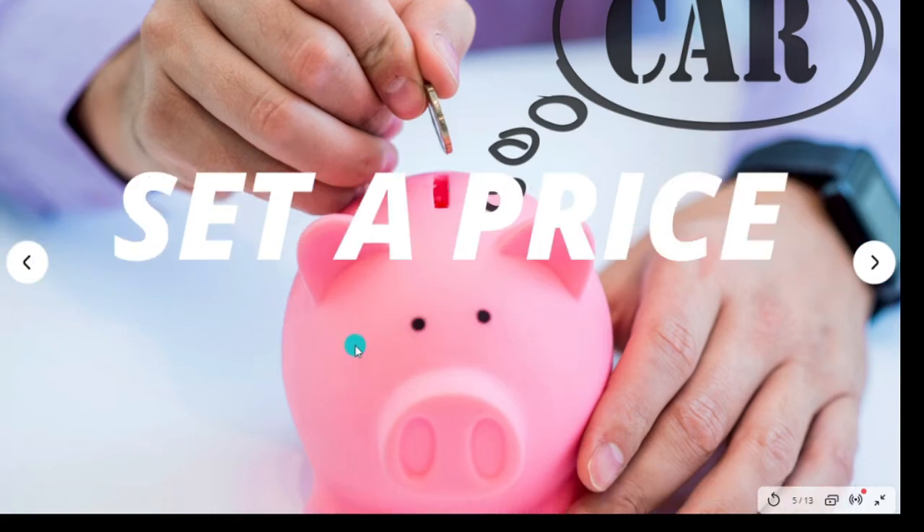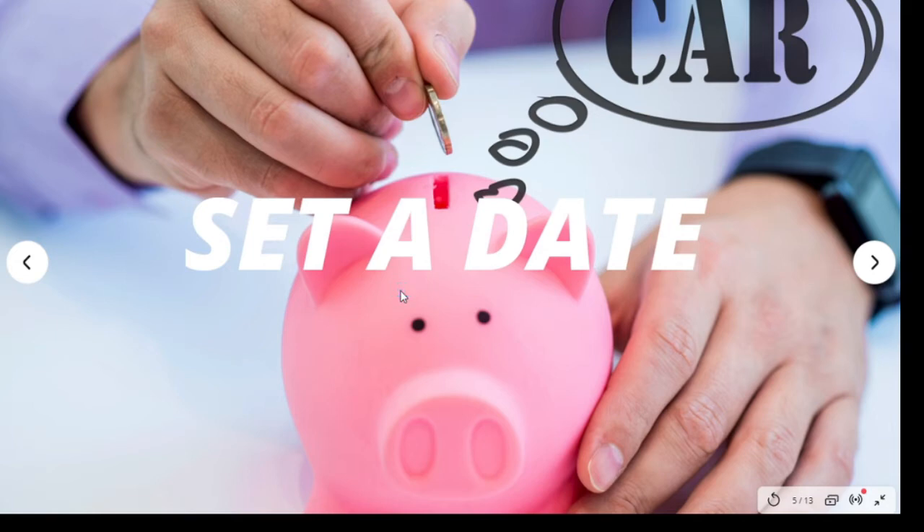After checking your budget, set a target price — realistically, how much can you afford and how much do you want to spend on a car? Next, set a date for when you want to buy the car, because this gives you a more realistic approach to how much you need to save each month. For example, if you want to buy a ten thousand dollar car in ten months, you need to save one thousand dollars per month. For a five thousand dollar car in ten months, you'd need five hundred dollars per month.